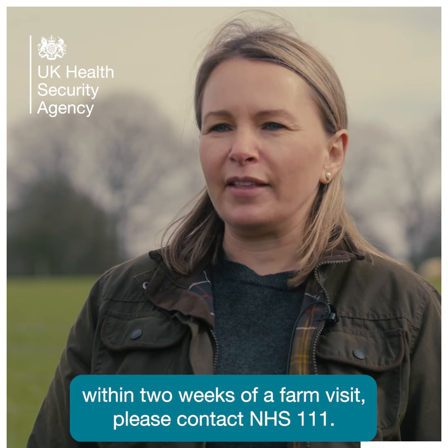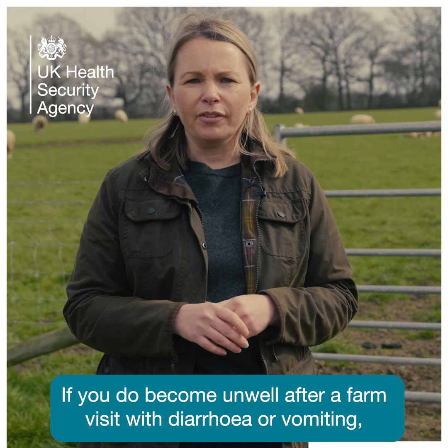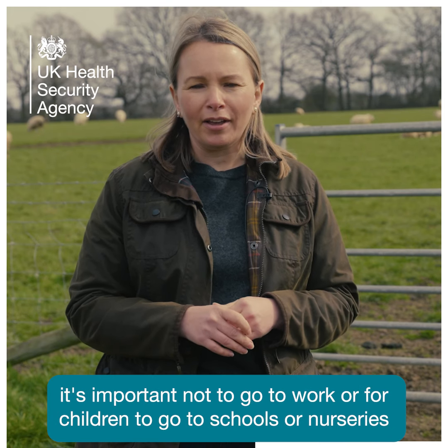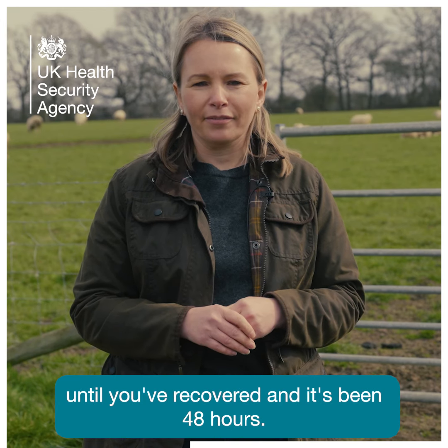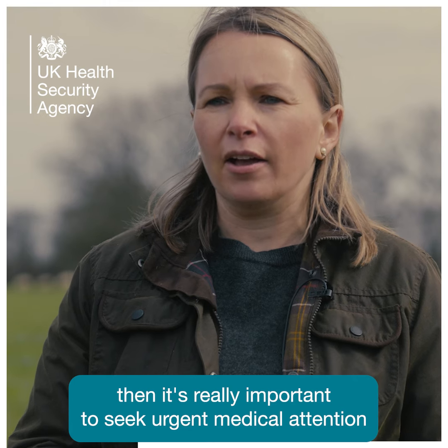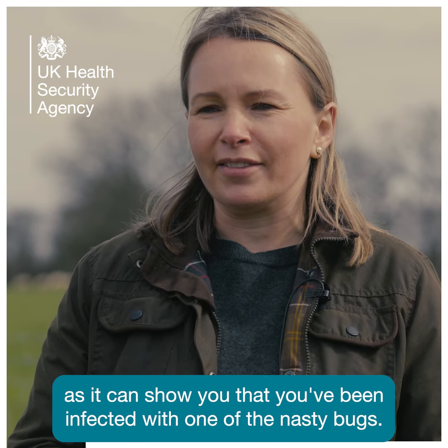If you or your child becomes unwell within two weeks of a farm visit, please contact NHS 111. If you do become unwell after a farm visit with diarrhoea or vomiting, it's important not to go to work or for children to go to schools or nurseries until you've recovered and it's been 48 hours. If you have any blood in your diarrhoea, then it's really important to seek urgent medical attention as it can show that you've been infected with one of the nasty bugs.